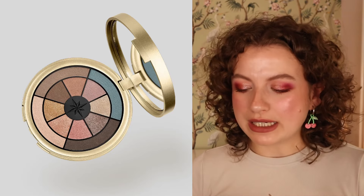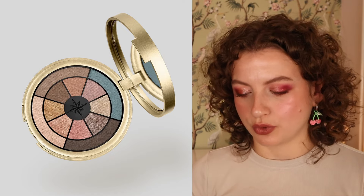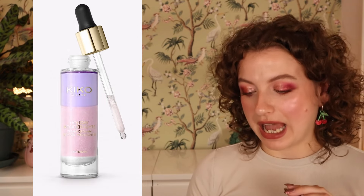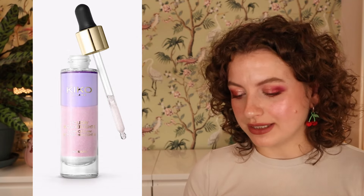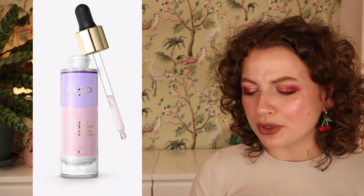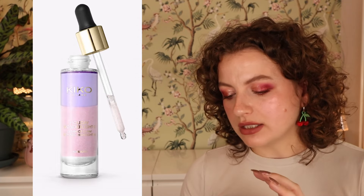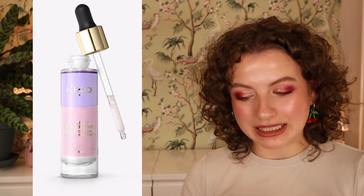Then we have the Holiday Wonderlights Gleam of Glam Tri-Fasic Highlighter. I forgot to swatch this, but it seems like a bit of a gimmicky, hard-to-use product. There's a dropper, you have to shake it, and it's really liquidy. There's not a lot of concentrated shimmer — it's more about the glow you get from wet-looking cheeks. I'm thinking this won't be super practical for everyday wear.